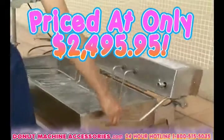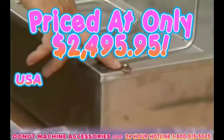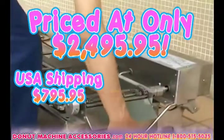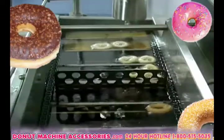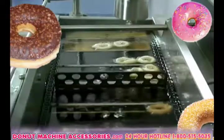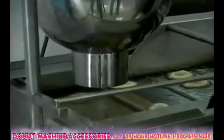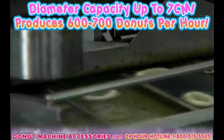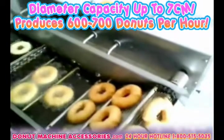Priced at only $2,495.95, plus shipping. USA shipping with DHL: $795.95. Worldwide shipping with DHL: $1,295.95. Our Donutastic donut-making machine can produce mini donuts and large donuts, thick or thin, with simple diameter adjustments. The diameter capacity of each donut produced can be up to 7 centimeters, and the machine can produce 600 to 700 donuts per hour.